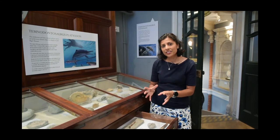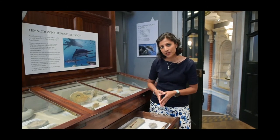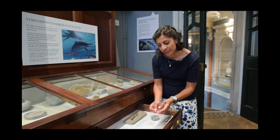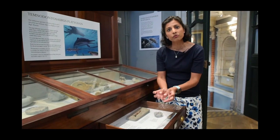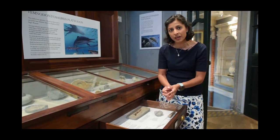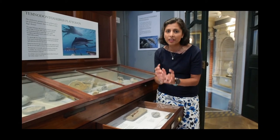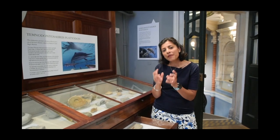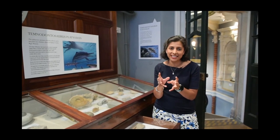Belemnites are squid-like creatures with streamlined body shapes, but what's really interesting is that on the head they have large tentacles which would have reached out to any prey swimming past, because these creatures were carnivorous. The tiny hooks on the tentacles of these belemnites were made out of a chemical called chitin.